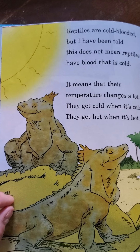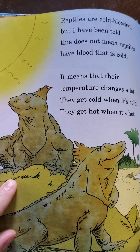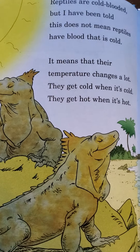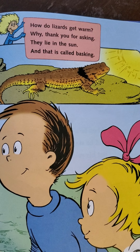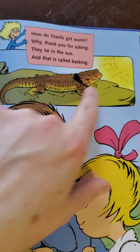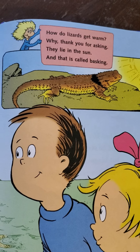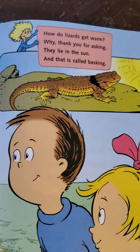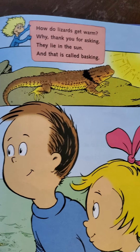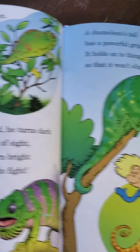Reptiles are cold-blooded, but I have been told that this does not mean reptiles have blood that is cold. It means that their temperature changes a lot — they get cold when it's cold, they get hot when it's hot. How do lizards get warm? They lie in the sun, and that is called basking. Lizards can't make themselves warm by curling up in a blanket — they have to lay in the sun and absorb the sun's heat. If you go lay out in the sun, you will be basking too.